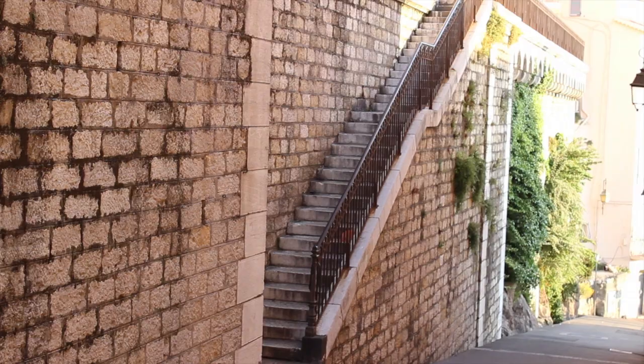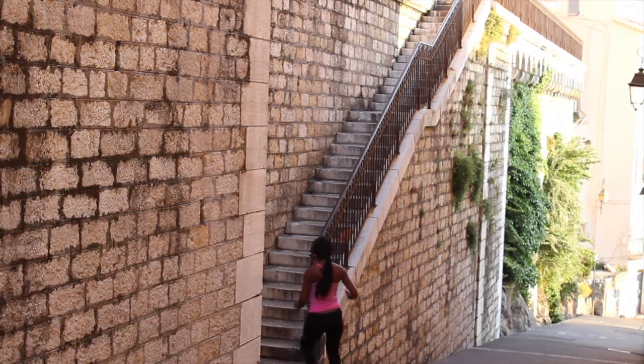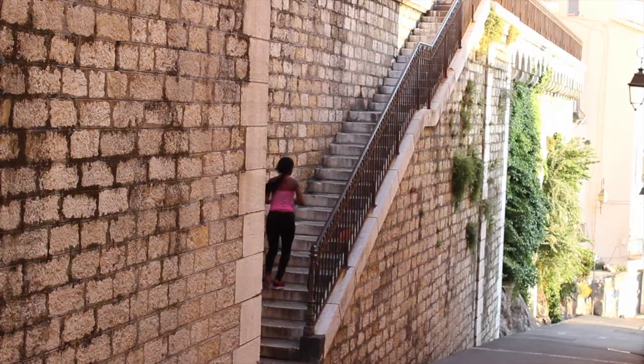One of my easiest and most affordable ways to get fit, especially if you're traveling or don't have access to a gym, is to run stairs. I do this anywhere there are stairs — I'm talking about slightly jogging up stairs. It just elevates your heart rate, gets a little sweat going, and it's great for your legs, your heart, and your butt.